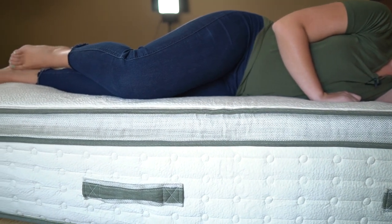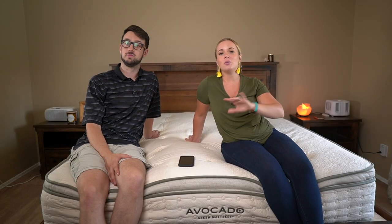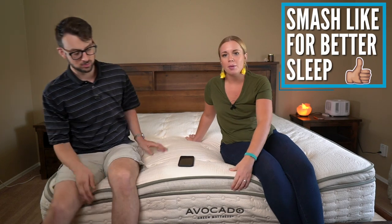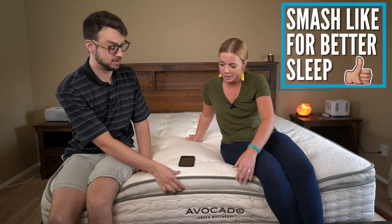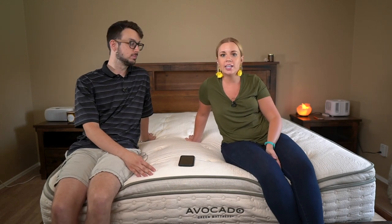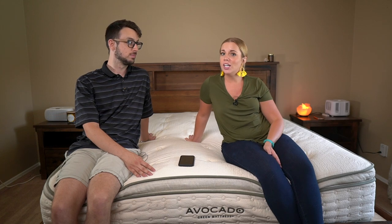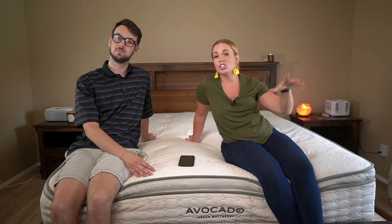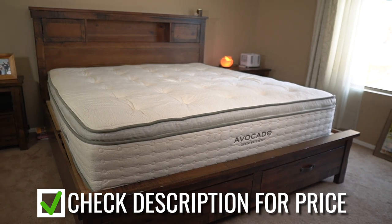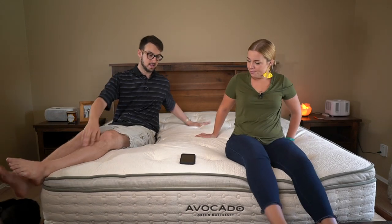Avocado makes a couple different kinds of mattresses. This is the one with the pillow top, and this model is about $1,800 for a king. There are always some deals going on so check the link below, but it's right around $1,800. It's one of the more expensive options, but not by much.